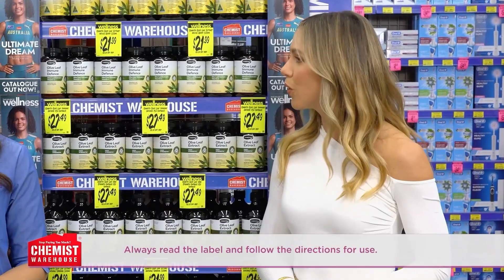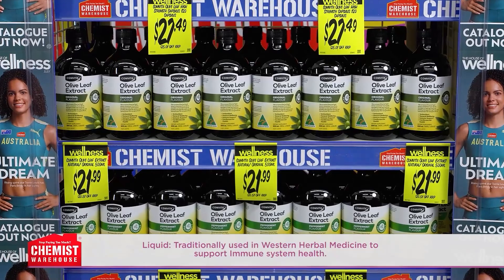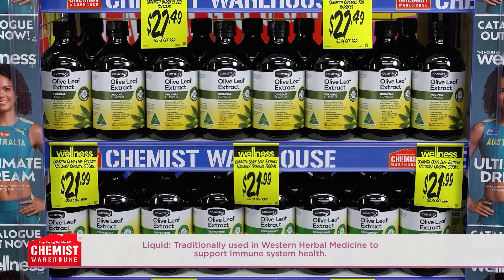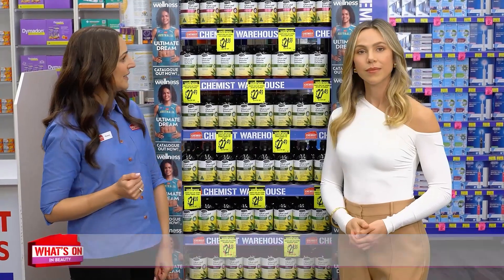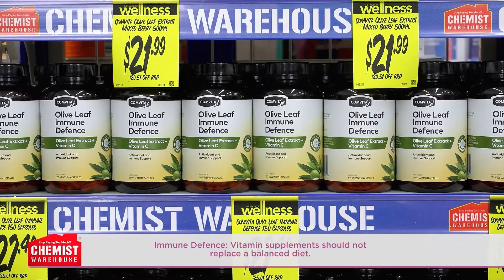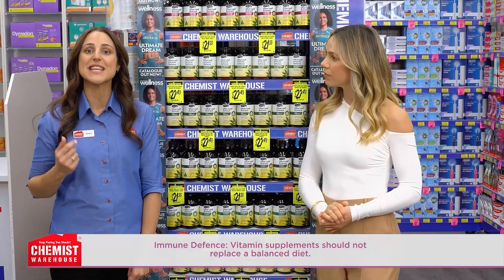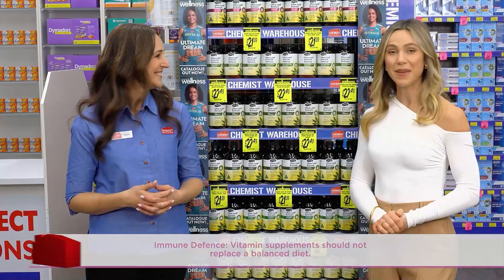Amazing. But let's talk benefits, Grace. How exactly is Comvita Olive Leaf Extract supporting our bodies? Western herbal medicine traditionally uses olive leaf extract to support immune system health. It also maintains cardiovascular system health and general health and well-being. The Olive Leaf Immune Defence Capsules contain antioxidants that reduce free radicals formed in the body, and help reduce the duration of common colds while supporting healthy immune system function.